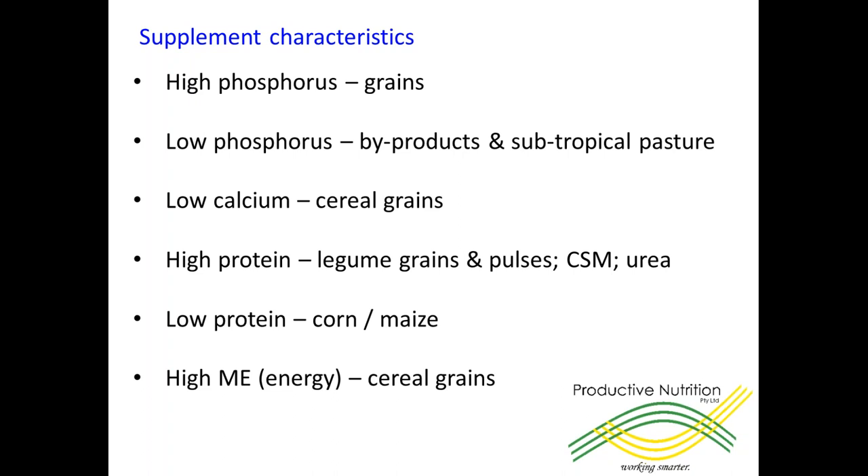If we look at corn or maize, it's a very popular, readily available and cost efficient source of energy on the east coast. But remember that it's very low in protein. So as ewes advance into late pregnancy, particularly if they're twin bearing or getting to the stage of lambing, if you want to enhance lamb survival and productivity then you need to be providing some sort of a protein source as well when you're feeding corn. As mentioned before, high energy feeds — and generally the most cost effective — are your cereal grains.